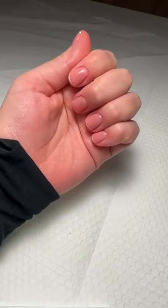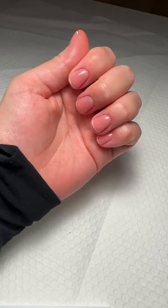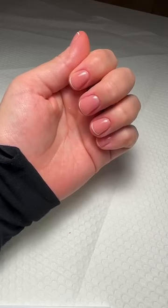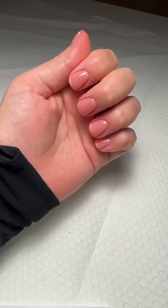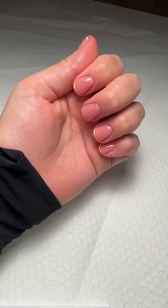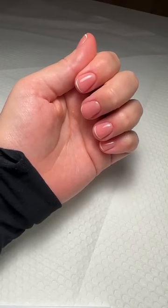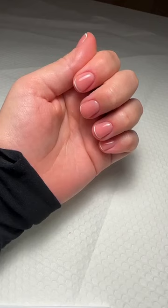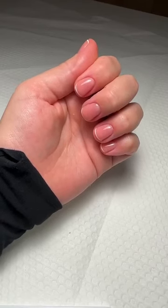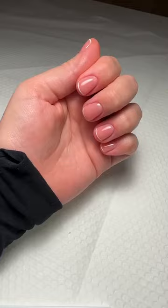There we are — that's the micro French tutorial! My biggest tip when it comes to any type of French — whether reverse, freehand, or micro — just take your time. Practice makes perfect, and if you make a mistake, because it's gel you can wipe it off and start again. Your clients will appreciate you taking your time to perfect it rather than rushing and getting into a fluster. Just take your time.